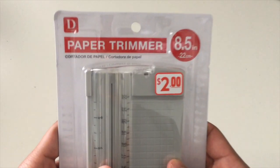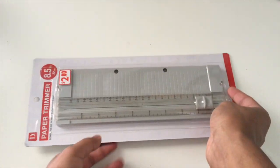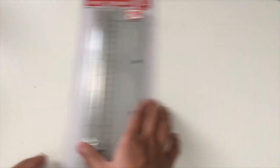Another good find at Daiso was this paper trimmer. Usually these paper trimmers go upwards of five to ten dollars or even more. I found this at Daiso for only two dollars — I know everything at Daiso is a dollar fifty, but this was two dollars and that's fine with me.